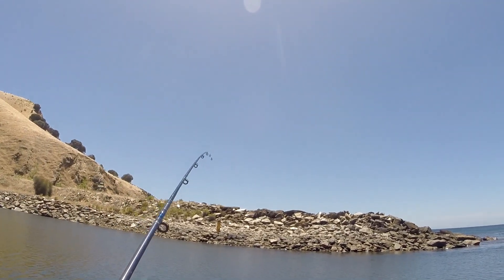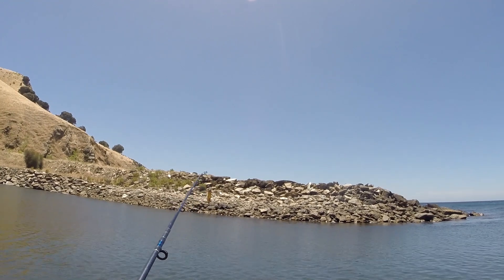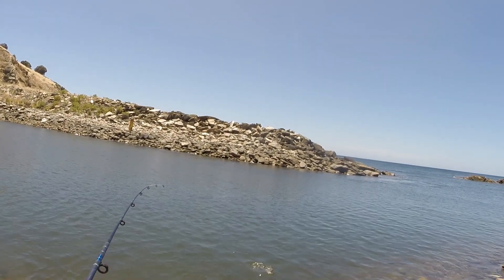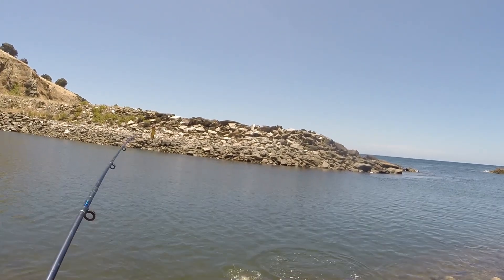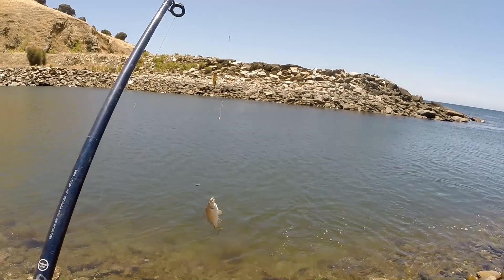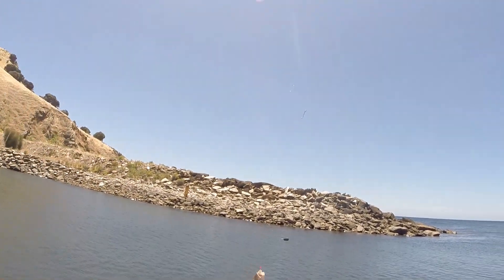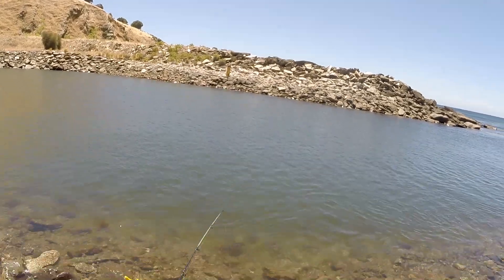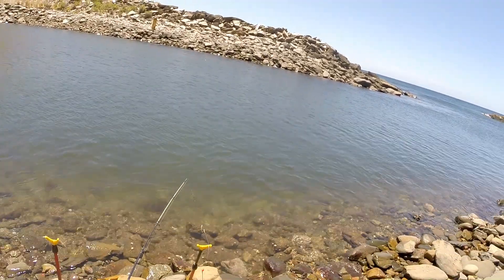First cast, first fish — looks like a little bream again. They are a bit of a pest, I have to say. You're right, if they were bigger... there's so many of them in here. But any fish is a good fish.